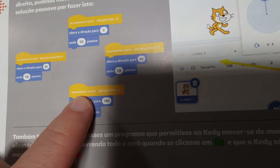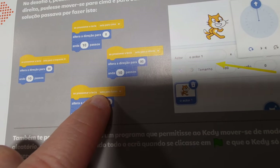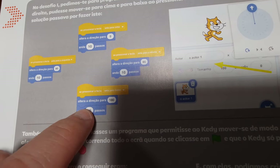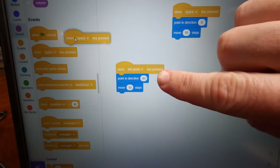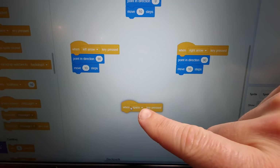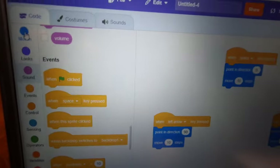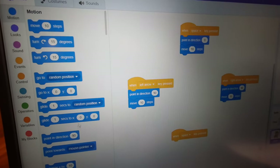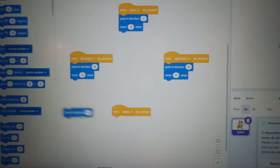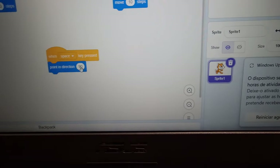So now we go get the button control that's on the book, just like there, and we're going to place it around here. Now we're going to get the pointing direction command, which we go to Motion. We're going to place it over here — Point Direction. And now we're going to put 180 degrees. Then you press here on the 90, and it gives you this — to put how many degrees you want. In this case it's going to be 180 — that's the challenge it's giving us in the book.